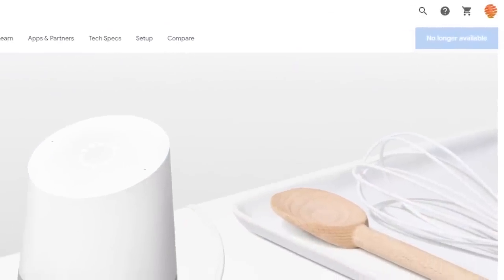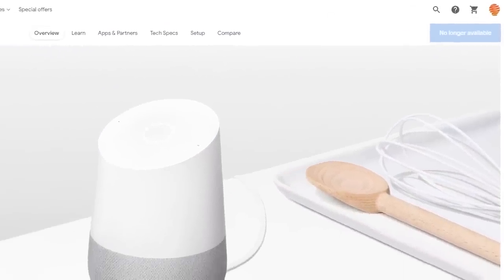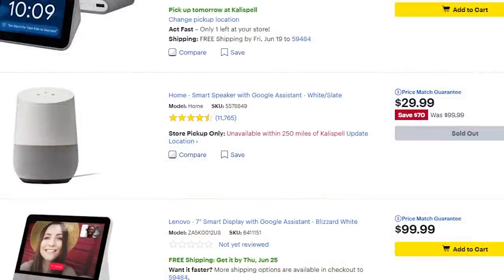In case you hadn't noticed, the original Google Home speaker is no longer available on the Google Store and if you can find it in the market it is severely discounted. This goes hand in hand with some severe discounts to the Google Home Max, which I'll explain in a second. You can basically unplug it, set it aside, and prepare for the eBay sales when the price starts to go up — it's clearly an antique at this point.